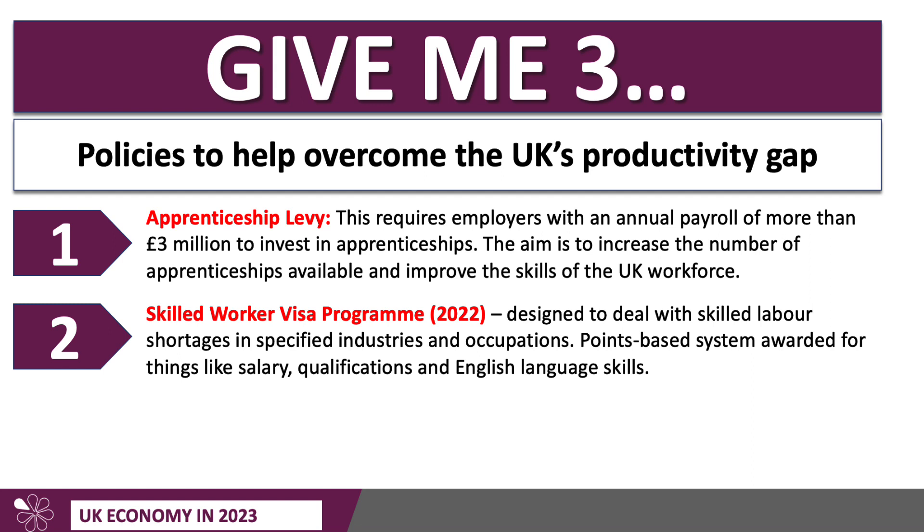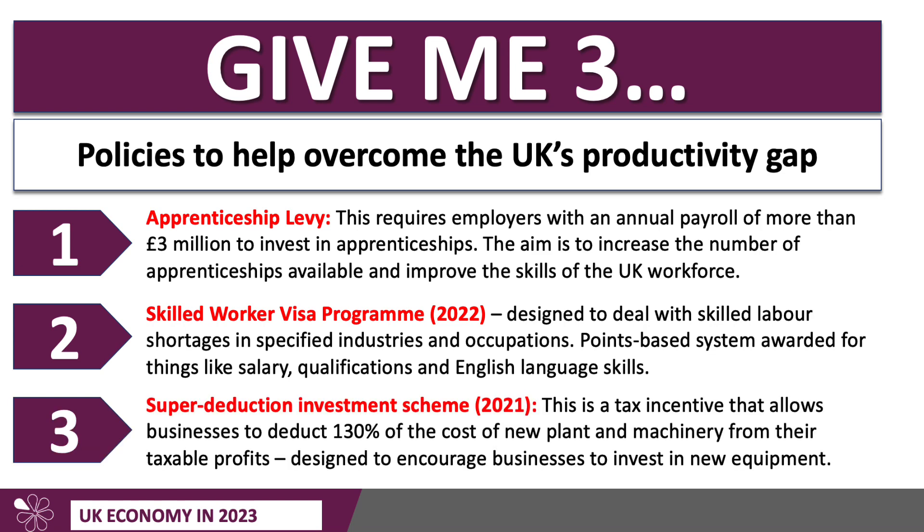Migration will be important. The UK has now left the European Union — we left in 2020 — so free movement between the 27 EU nations has been replaced by a worker visa programme, brought in in 2022. It's designed to deal with skilled labour shortages in specified industries and occupations, and that list changes over time. It's a points-based system awarded for things like salary, qualifications, experience, and English language skills. The idea is to increase the number of skilled workers coming into the UK to raise average skills and drive productivity.